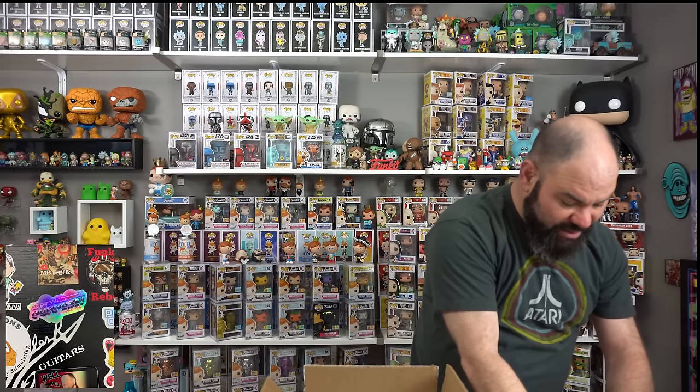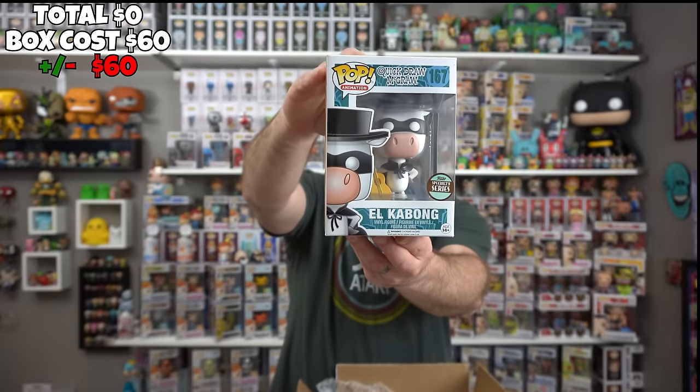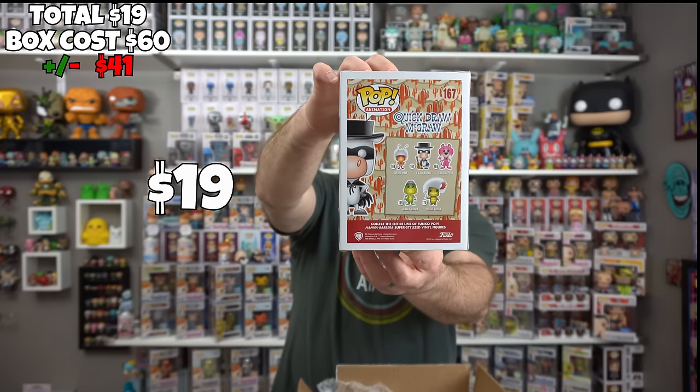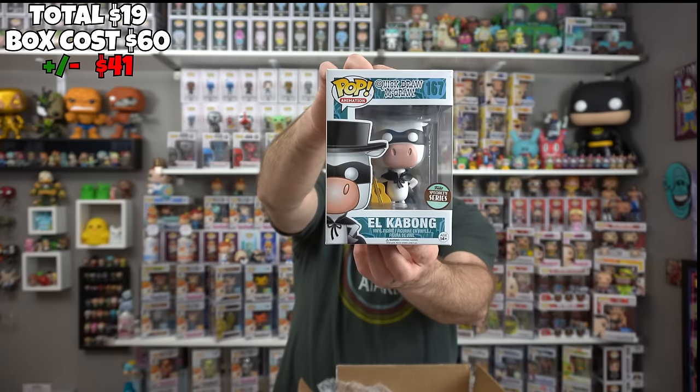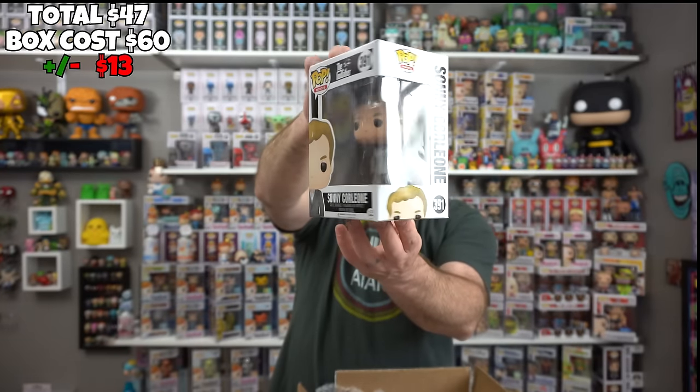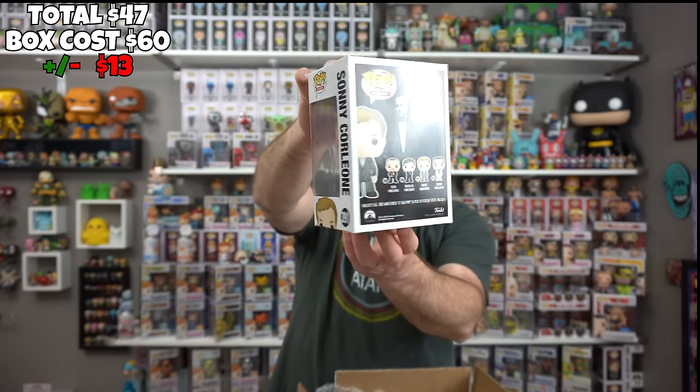All right, the first thing we got is a Pops with Purpose sticker — that is a cool one and I definitely don't have this one on my desk yet, so we're going to find some room and slap it right on that desk. So we've got three in here, four in here, one in a protector. The first one is — oh, El Cabong! That is from Quick Draw McGraw. Funko Specialty Series, definitely a cool one. Wow, I don't think I've ever seen that one. The next one we got is Sonny Corleone from The Godfather — that is a sick pop. Once again, I've never seen that one before.